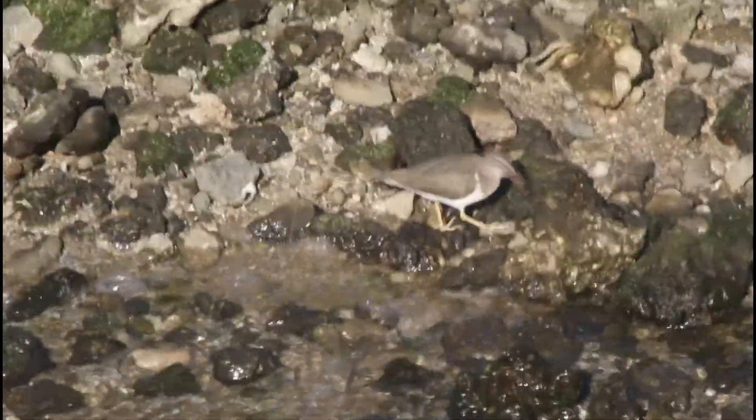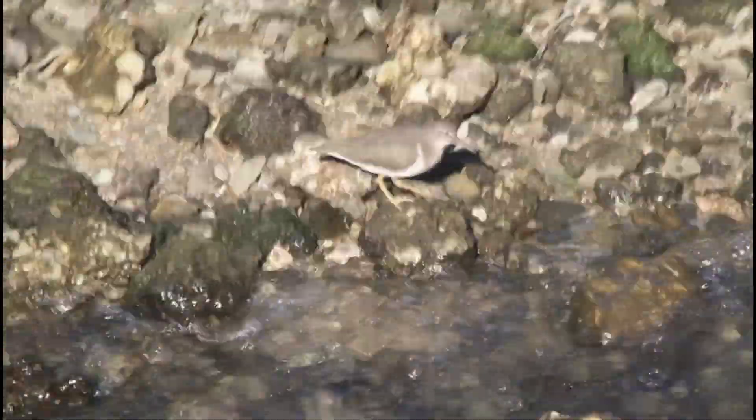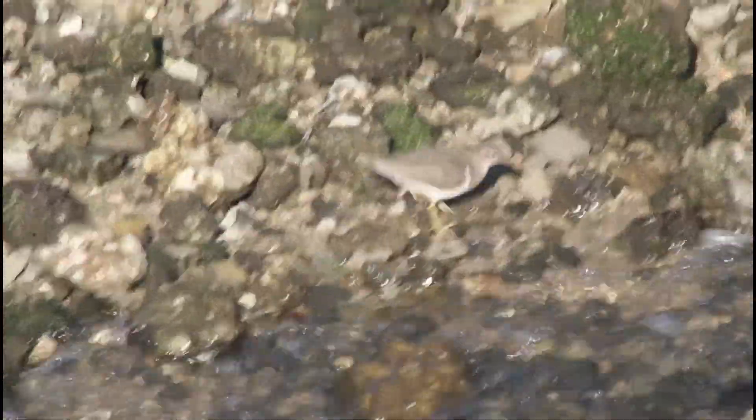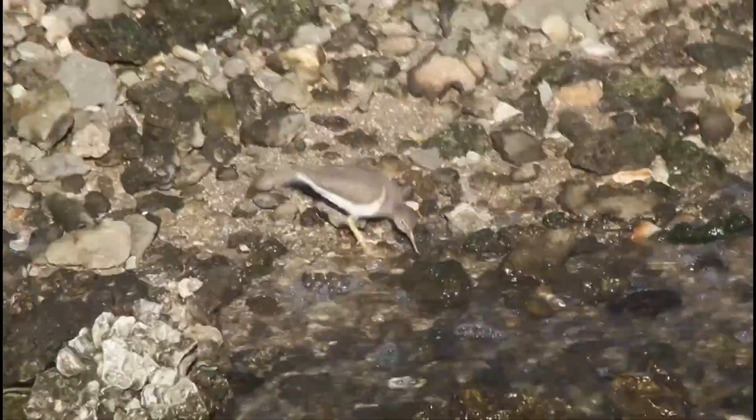The spotted sandpiper. Notice that tail wagging behavior as they walk, looking for crustaceans and other aquatic food.